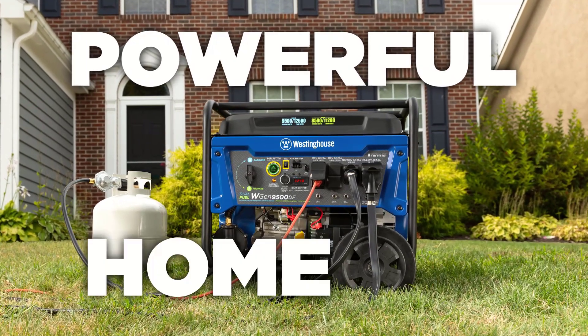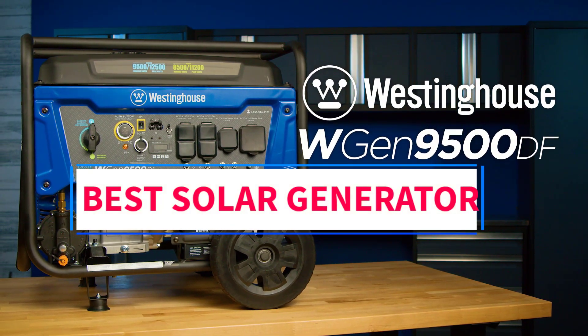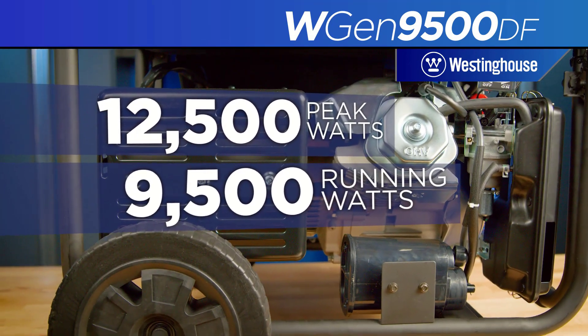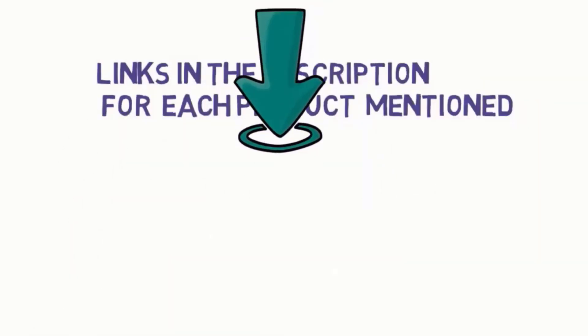Hi everyone, welcome to my YouTube channel. Are you looking for the best solar generator? In this video, we will look at some of the 5 best solar generators on the market. Before we get started, we have included links in the description, so make sure you check them to see which one is in your budget range.